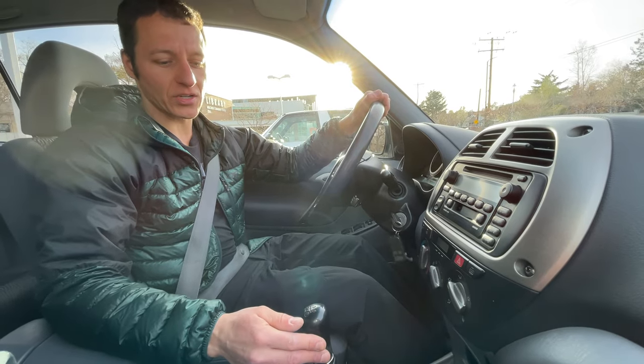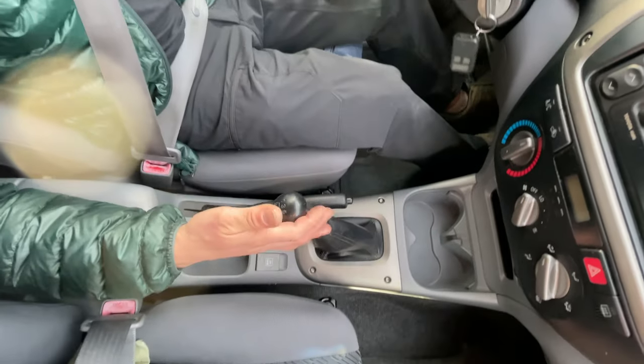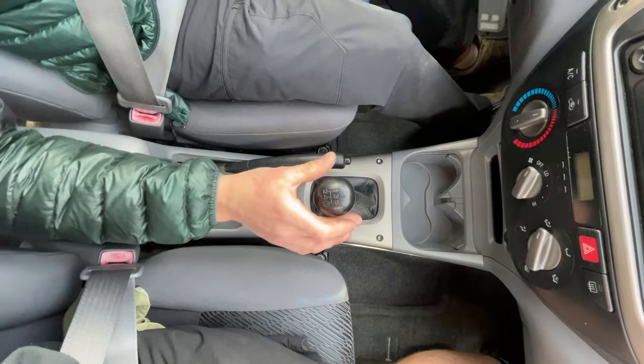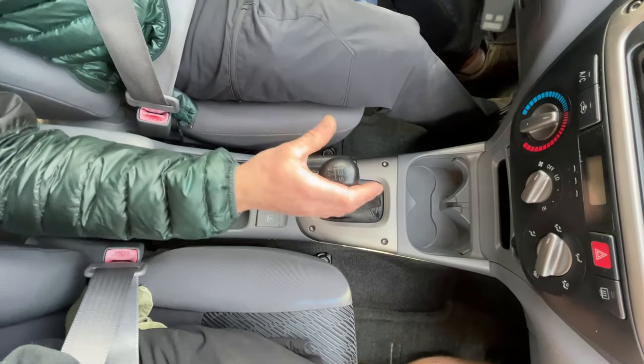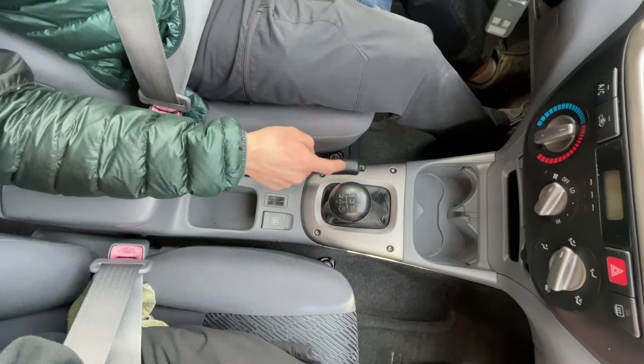One thing I noticed on this car is the shifter is very strange. When you go to first and second gear you're just going straight forward and straight back; third and fourth are to the right; and fifth and reverse are also to the right. There are no gears to the left of center, and I think it's because the parking brake is right there.